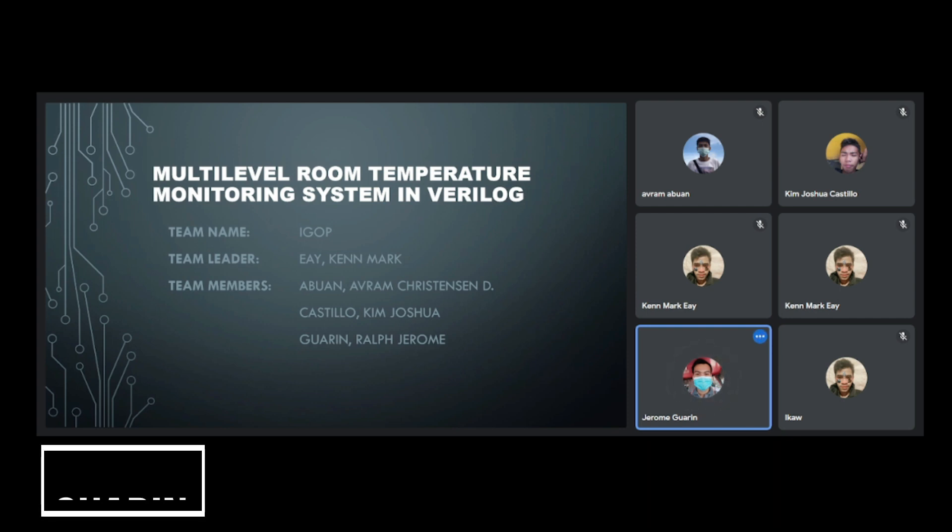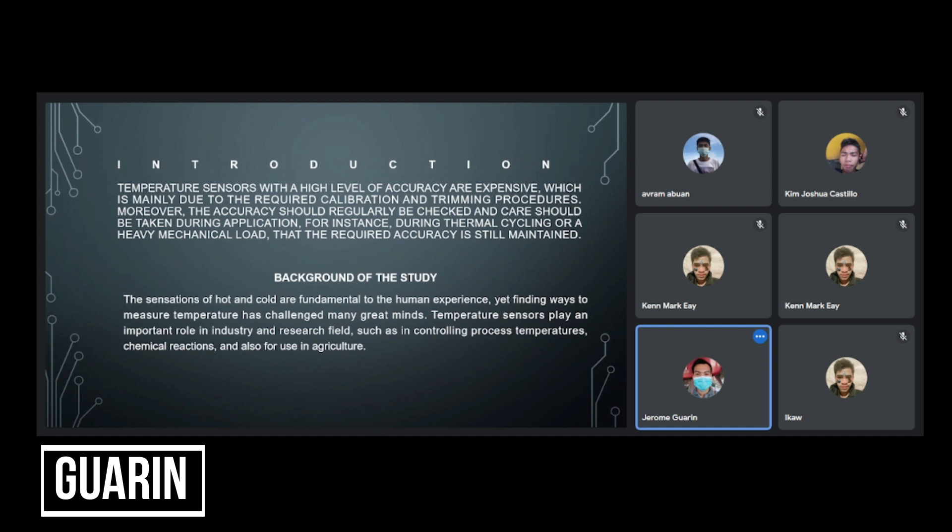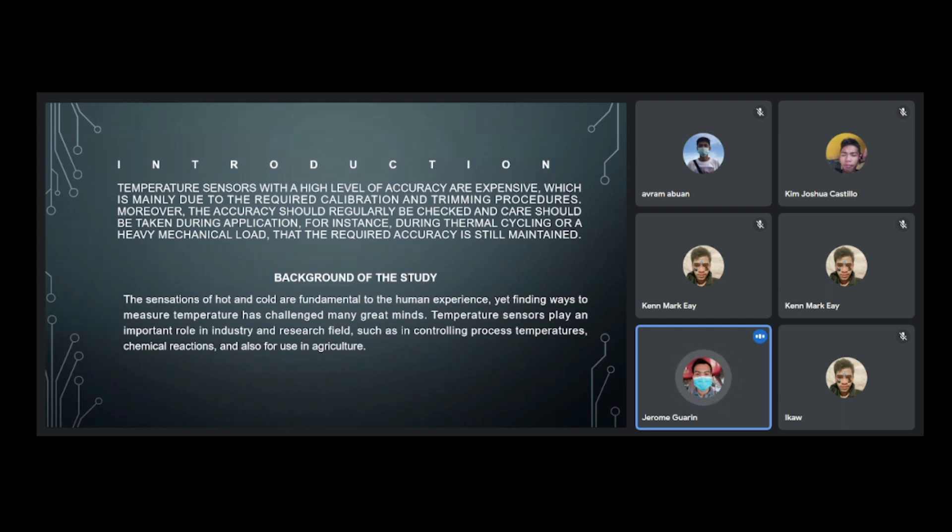Good day, sir. We are Team EGO and we are going to discuss our multi-level room temperature monitoring system. Temperature sensors with a high level of accuracy are expensive, which is mainly due to the required calibration.